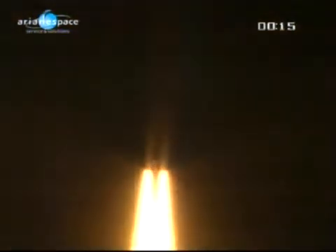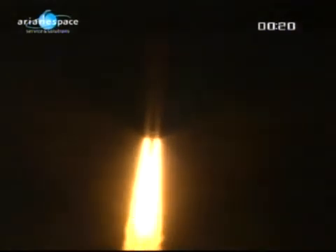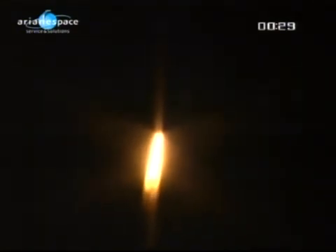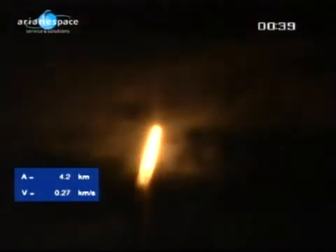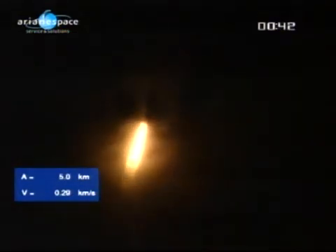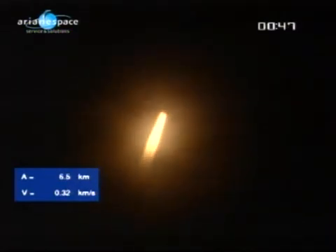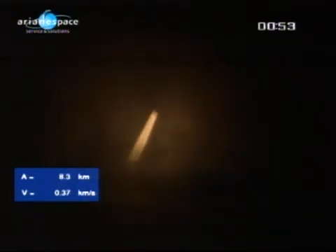Let's go! Beautiful — coming roaring off the pad. Ariane 5 into the night sky. Being followed by the naked eye, we will probably be able to see booster separation. We might even be able to see farther.